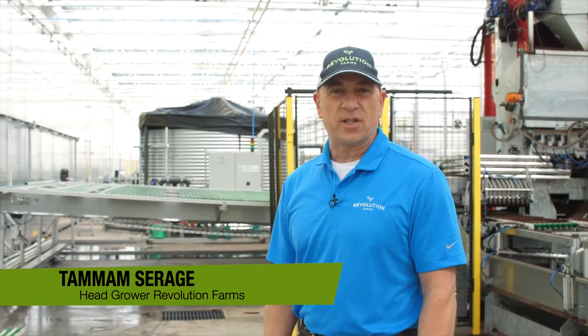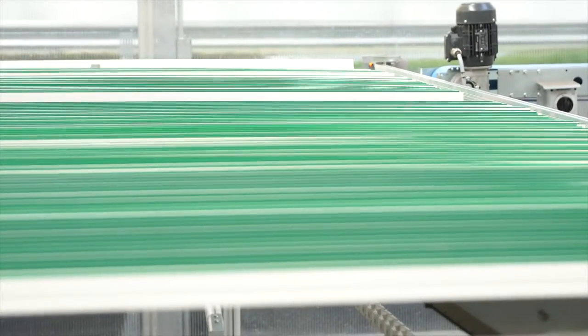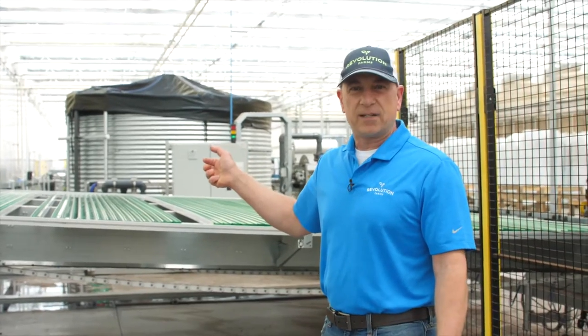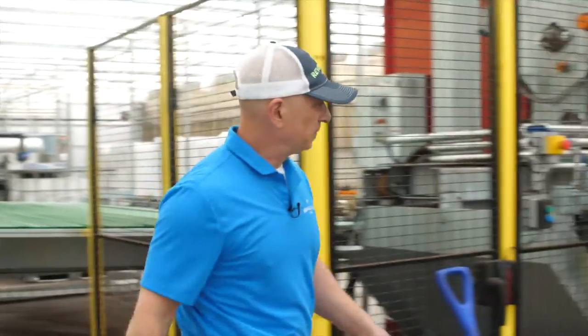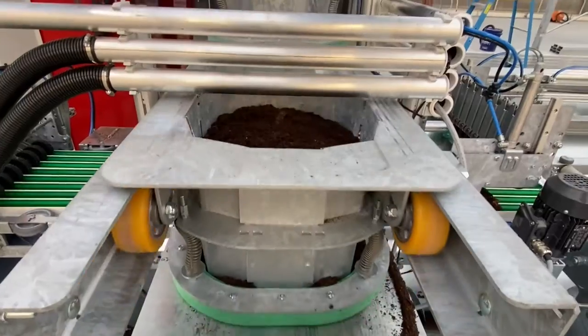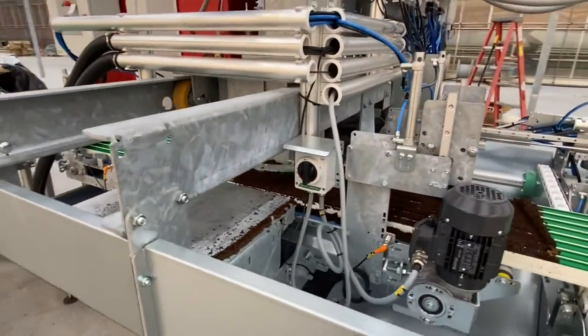I'm Tam Siraj, head grower here at Revolution Farms, standing in our Green Automation moving gutter system. We start with clean, washed gutters that have been sanitized with hot water. Then they get filled with a soilless mix, and these gutters will then move to the seeding area.